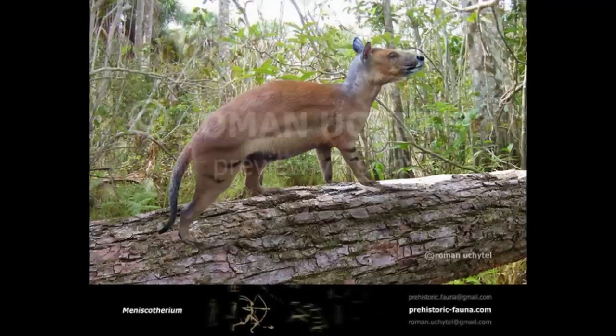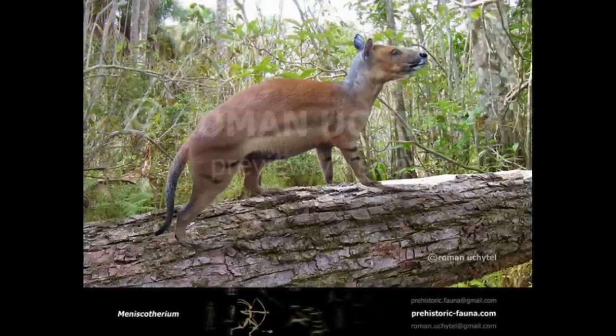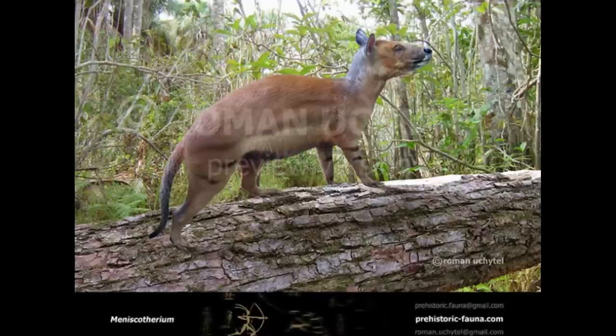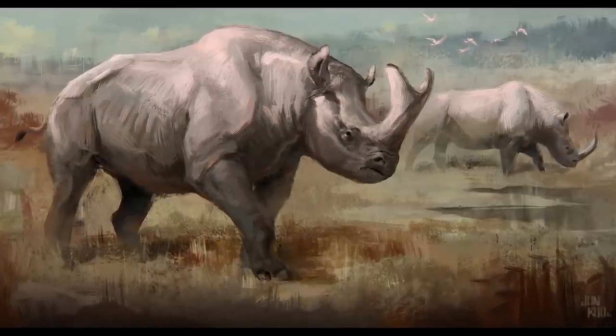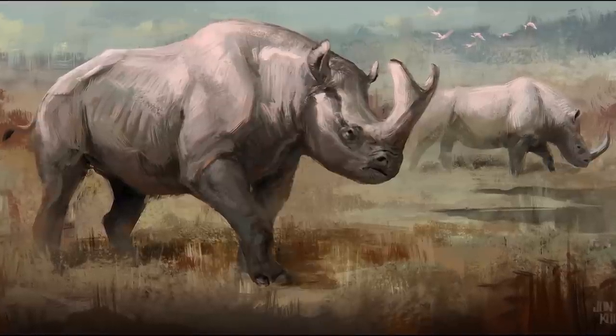While members of this group were quite primitive in some aspects, such as their possession of long heavy tails, in other ways they were quite advanced for their time, having teeth well adapted for browsing and reduced first and fifth digits on the feet. These traits would be inherited by their later more derived perissodactyl relatives, which became wildly successful herbivores during the Eocene.